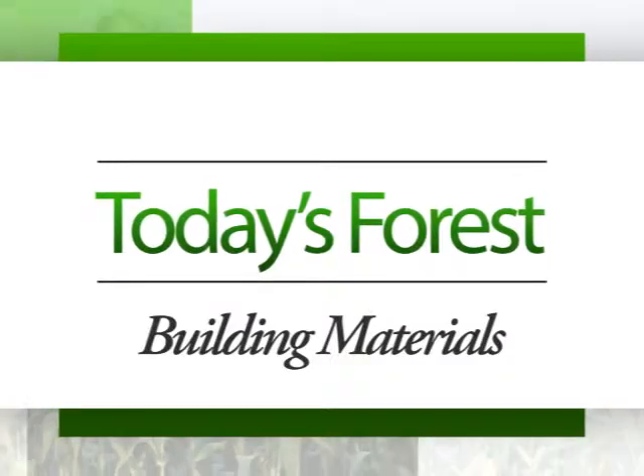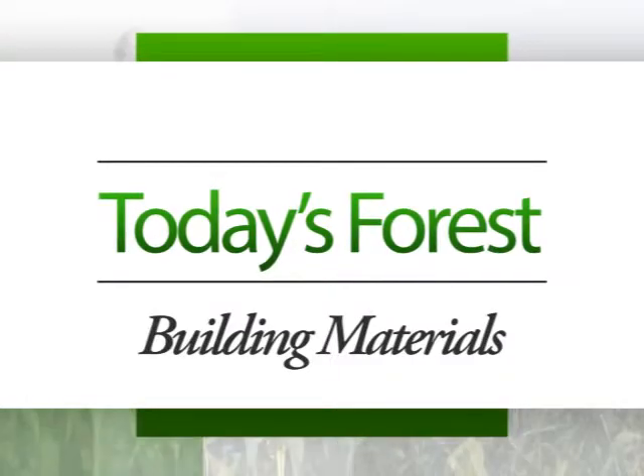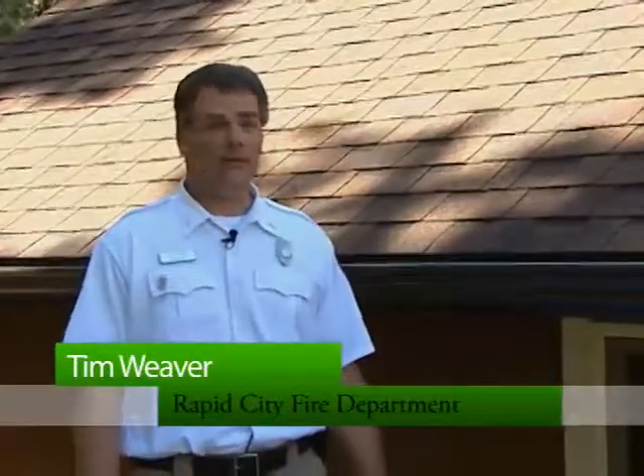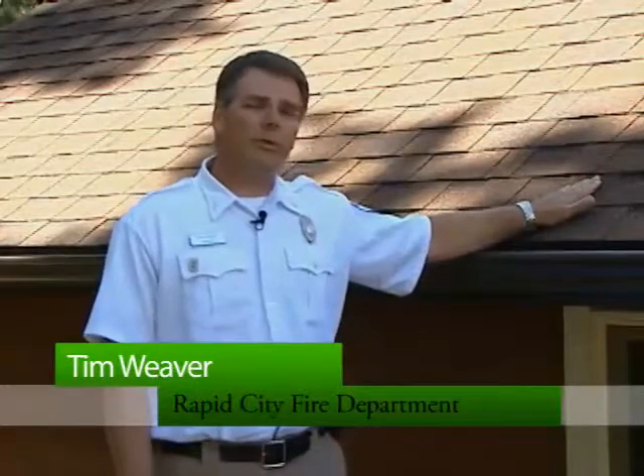Hi, I'm Tim Weaver with the Rapid City Fire Department and for today's forecast we're going to talk about limited combustible building materials if you live in a wildland urban fire environment. When you live in this environment the most important thing you can have on your home is a limited or non-combustible roof along with limited or non-combustible gutters, siding and other areas on your home.